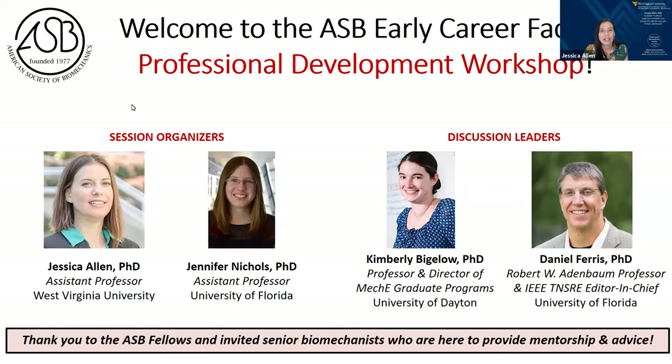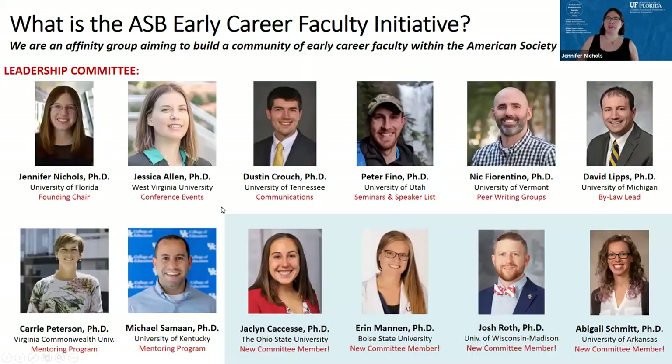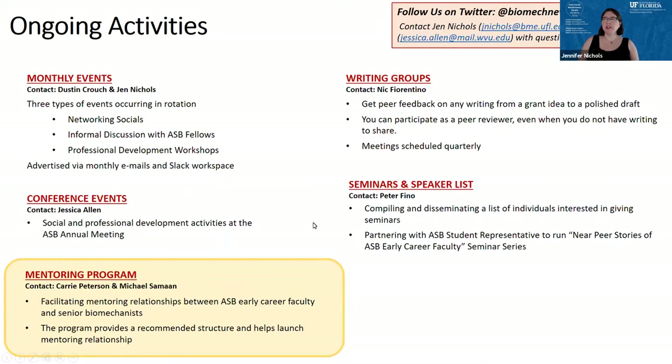I'm going to let Jen take over for now because I'm in charge of making sure our breakout rooms are set up. So I'm just going to take about two minutes to make sure you know what our group is. We're the ASB early career faculty initiative slash affinity group, and we have a leadership committee of approximately 12 early career faculty that work together to organize our events. I want to give all of them a shout out, as well as a special shout out to the four highlighted in blue who just joined our leadership team.